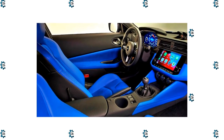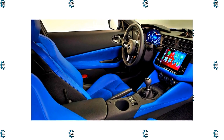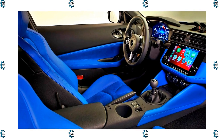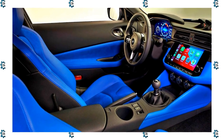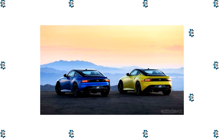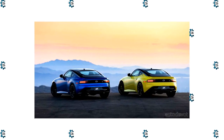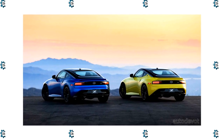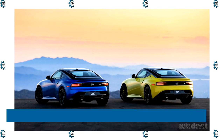Side sill spoilers also come on every Z, and moving up to the performance model unlocks more aero, such as a chin spoiler and rear spoiler. The top trim also gets suspension and brake upgrades, a clutch-type limited slip differential, and 19-inch forged wheels shod in Bridgestone Potenza S007 summer tires. And with a price that undercuts the Toyota GR Supra's, performance isn't the only thing that makes the new Z compelling.